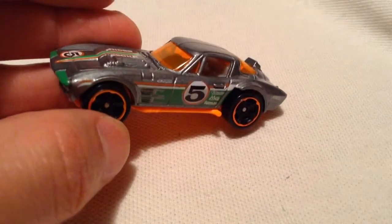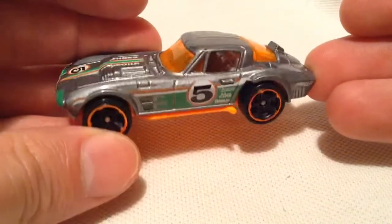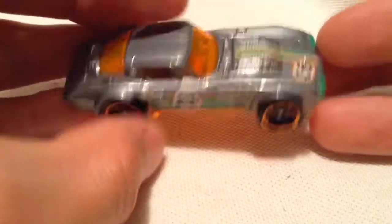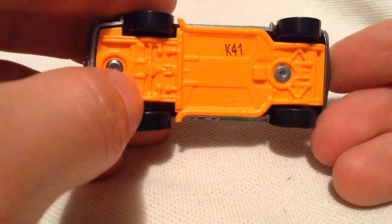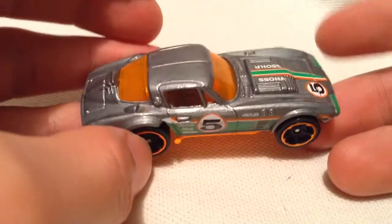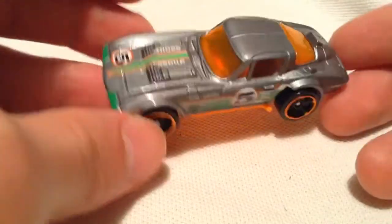So this thing is pretty — I like it much better than I thought I was going to like it. It's in grey of course, with green and orange. Kind of an odd combination, but I do like it. It's a metal body, plastic base. Definitely a very bright orange there with the orange windows. Not very realistic, but for a Hot Wheels car, I like it.